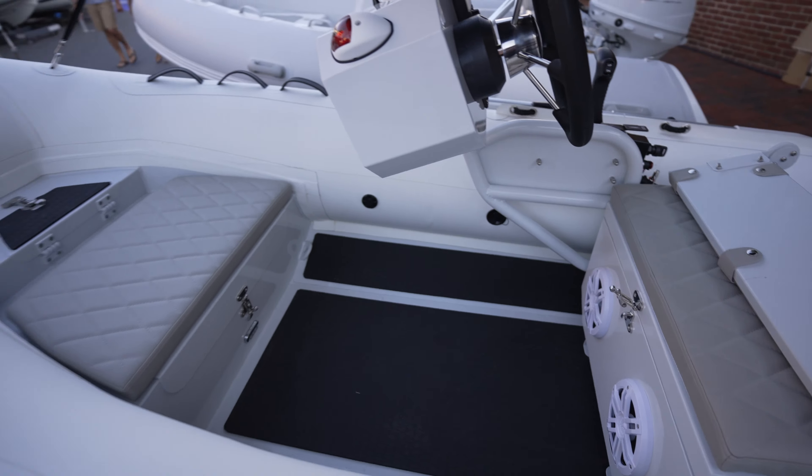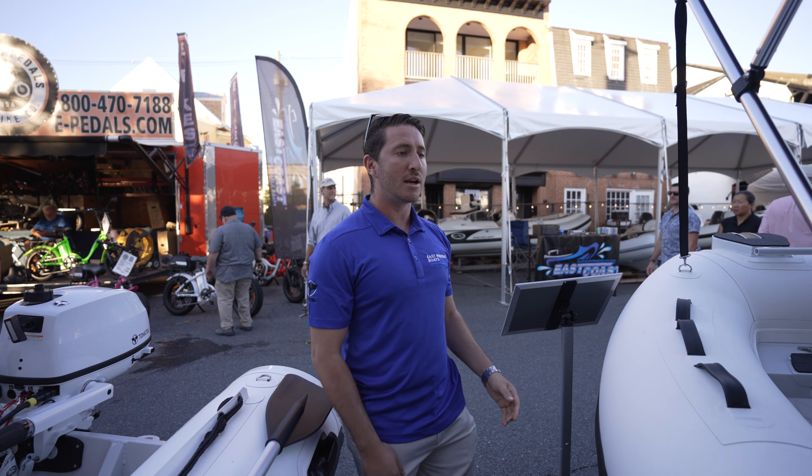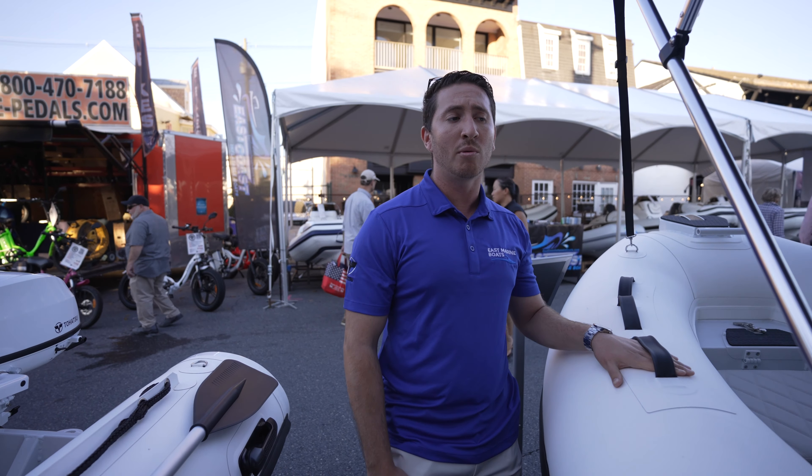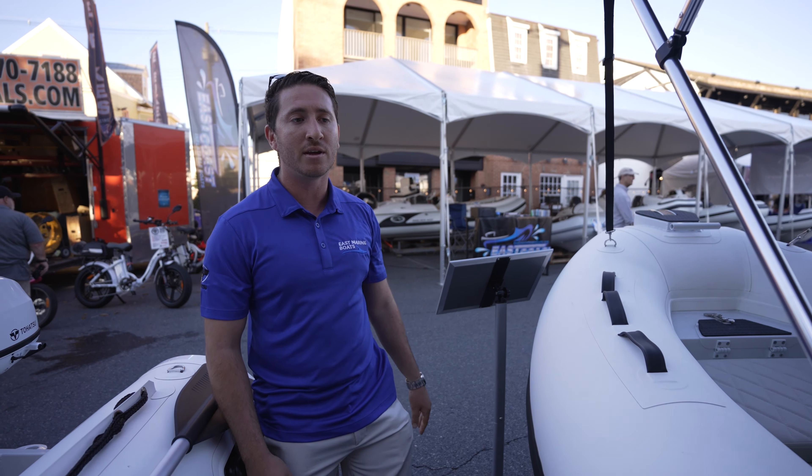30 nautical miles. It's a four-stroke fuel-injected engine. I like this Euro-style helm right here — gives you more leg room. At the bow is a three-and-a-half-gallon portable tank. You'll be all day with that little tank. I do a lot of bells and whistles for an affordable price — hypalon material, orca, PVC, whatever you need, we got it.